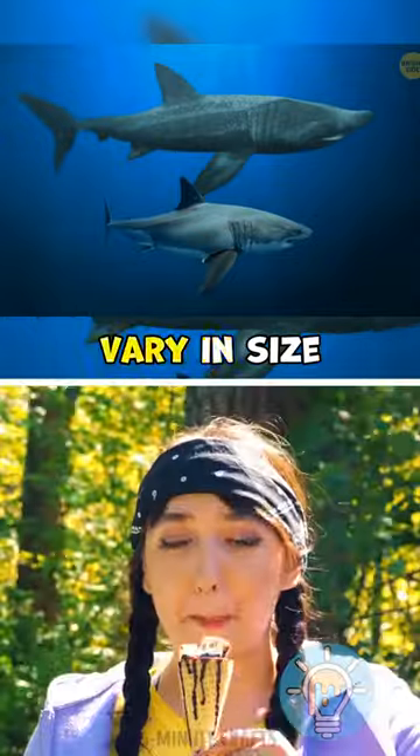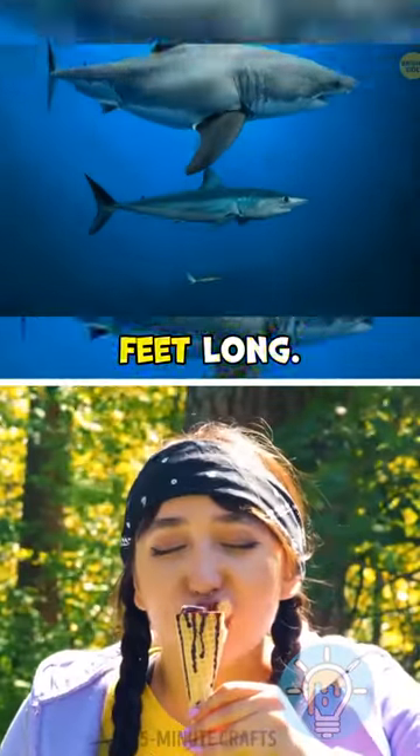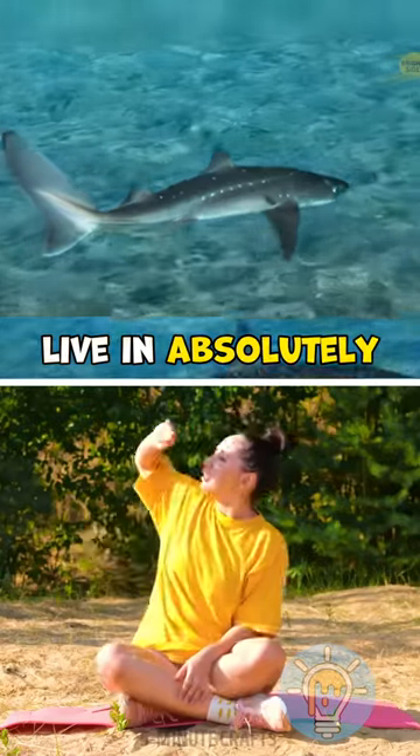All these sharks vary in size, from several inches to dozens of feet long. They also live in absolutely different environments.